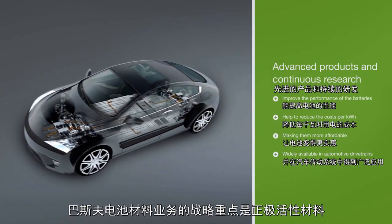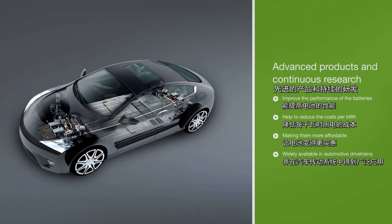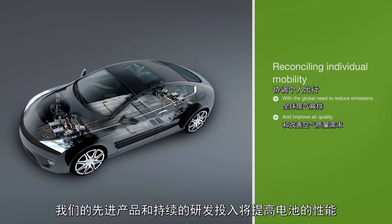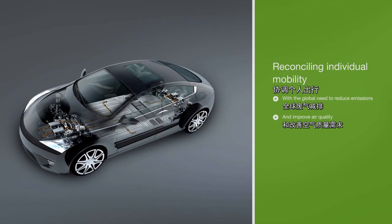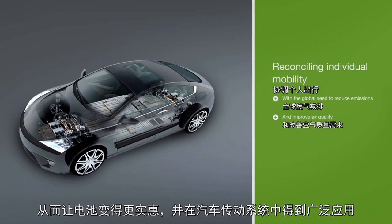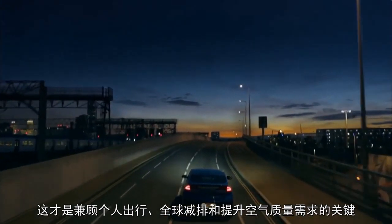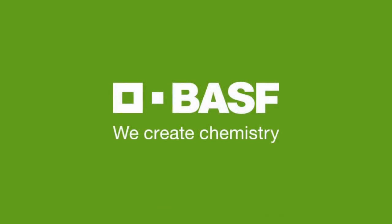BASF's battery materials business is strategically focused on cathode active materials with leading technology and a comprehensive portfolio. The advanced products and continuous research improve the performance of the batteries and at the same time help to reduce the costs per kilowatt hour, making them more affordable and widely available in automotive drivetrains — the key for reconciling individual mobility with the global need to reduce emissions and improve air quality. BASF. We create chemistry.